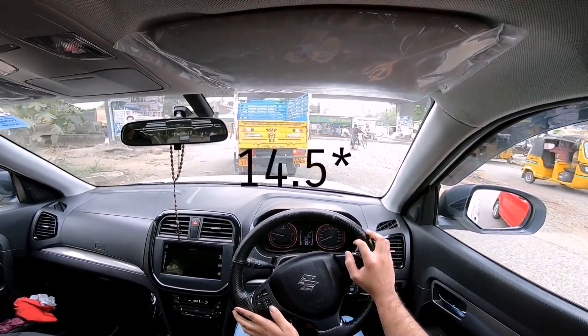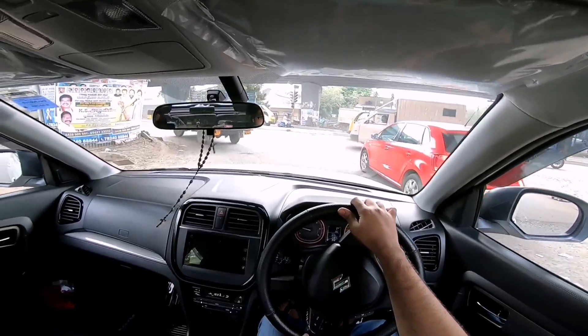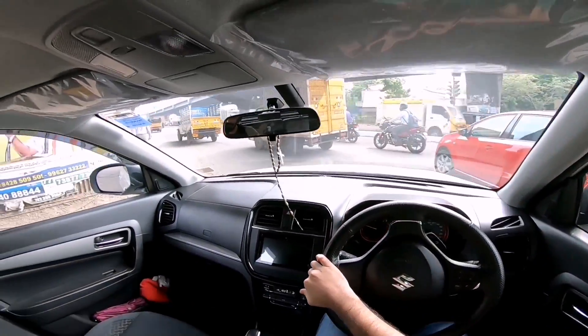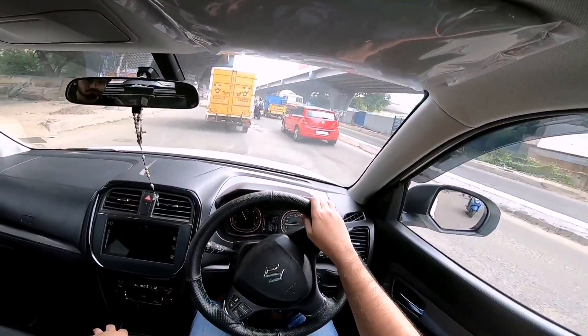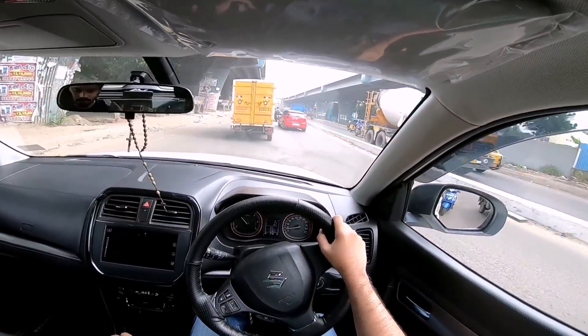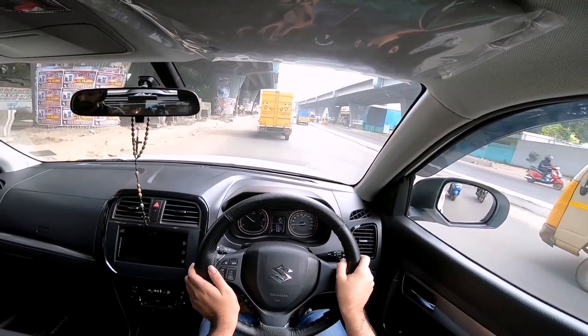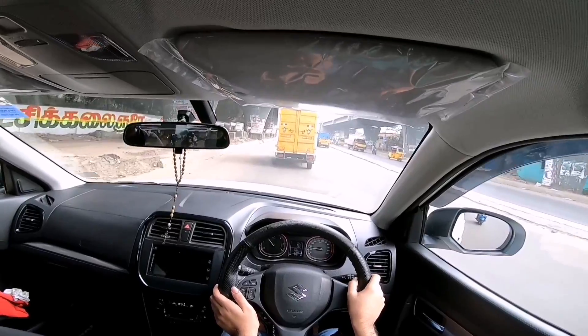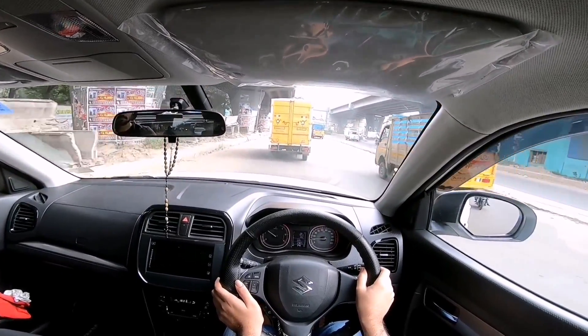Combined with the AMT gearbox, performance is quite dull. The 0 to 100 sprint in automatic is 14.5 seconds, but in manual mode you can get it down to 13 seconds with a good launch. The ride comfort on this car however is not very good, as the car is set up quite stiff, meaning hitting potholes and bumps at reasonable speeds causes occupants to get jolted.